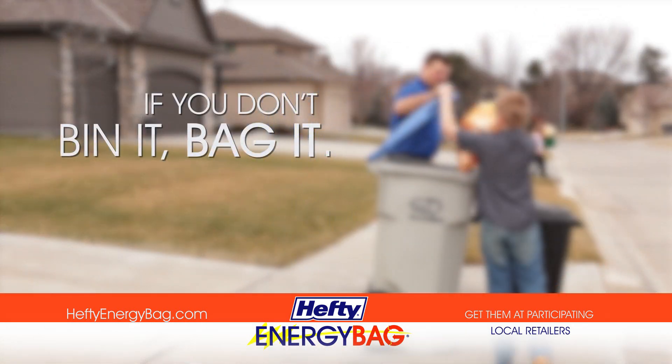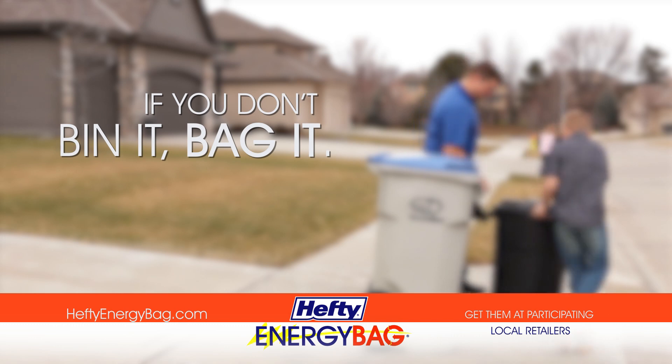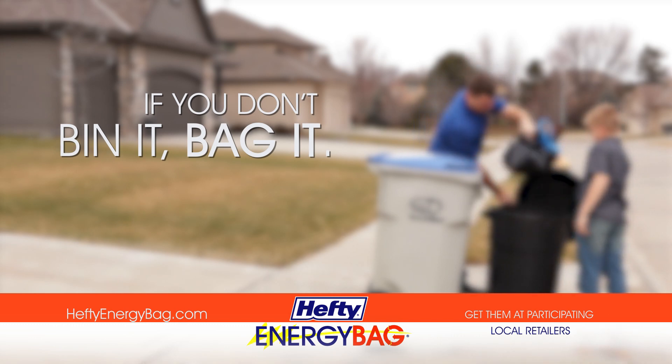If you don't bin it, bag it. Hefty Energy Bag Orange Bags — get them at participating local retailers.